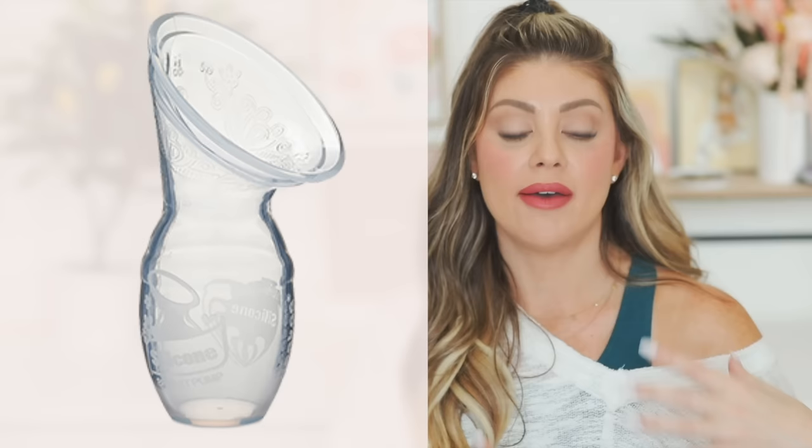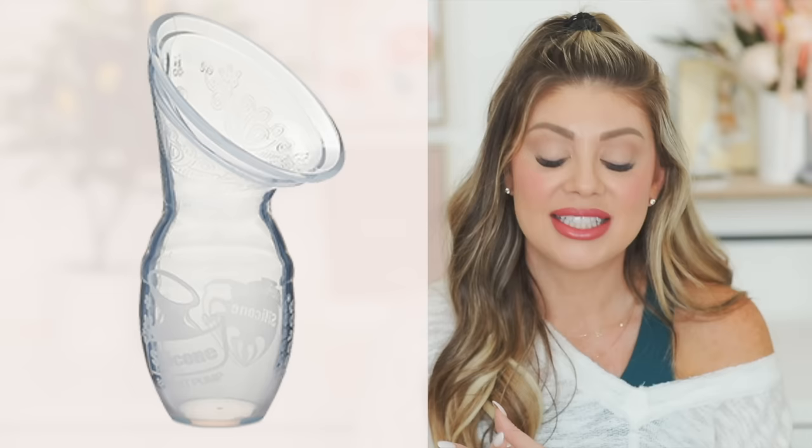The Haakaa breast pump is a must-have — it's a manual pump you use to catch your milk on the other side during letdown. It suctions on while you nurse, and I would literally get one to two ounces from the other side. When I switched sides I'd do it again — I built up a stash just from that without any extra work.